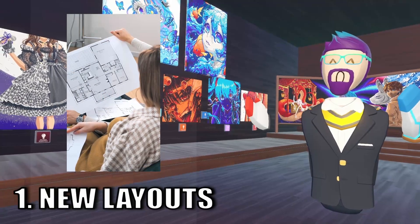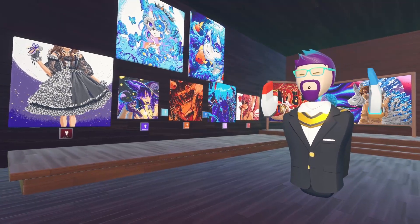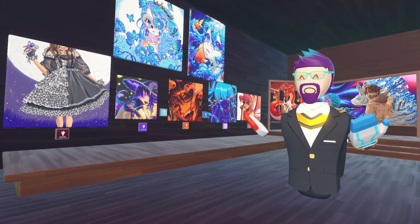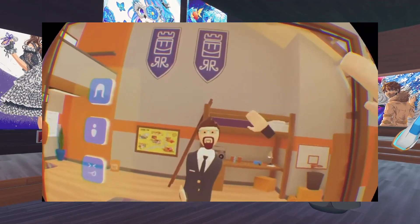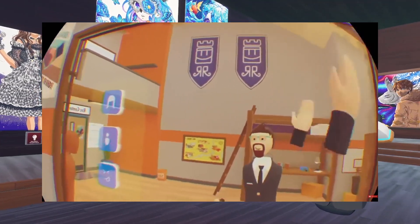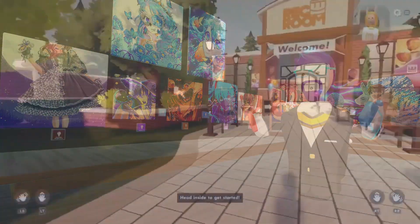Number one is new layouts. By far the most requested thing in the comments was new layouts or layouts to choose from. I think we've had the same dorm room layout ever since the beginning of Rec Room, so giving people the option for a few different dorm layouts would really make their dorms feel even more personal.